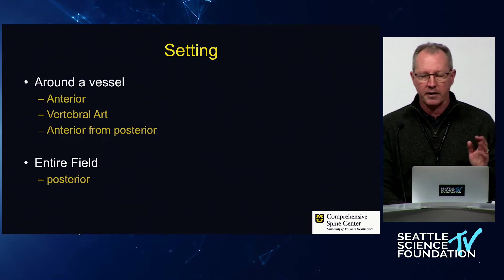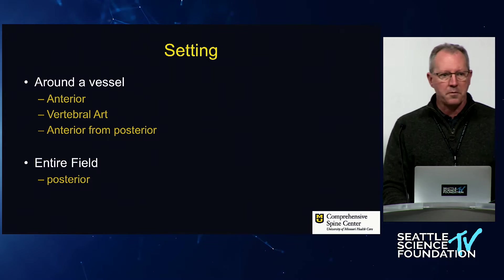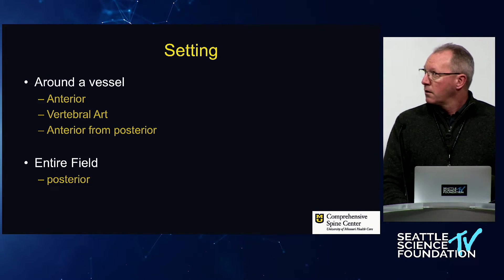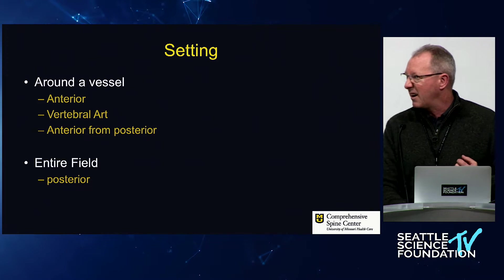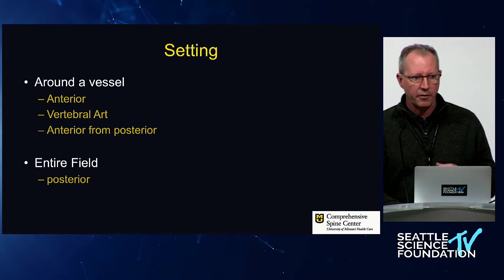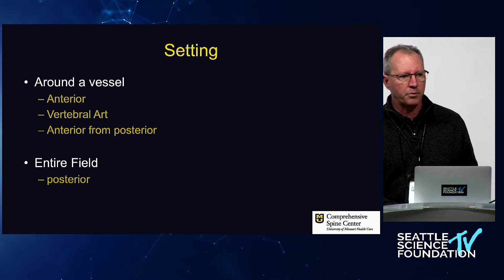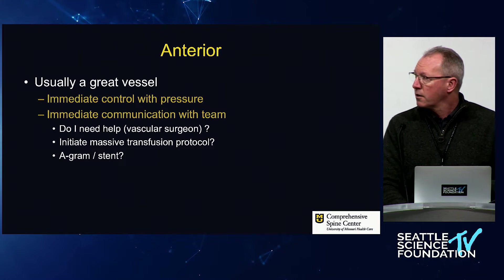Setting one: you're anterior, probably around great vessels or down low in the lumbosacral spine around large vessels. Setting two: you're posterior, high in the neck, around the vertebral artery. Setting three: anterior bleeding from the back — most common scenario is lower lumbar. And then a separate subcategory is when the entire field is bleeding.